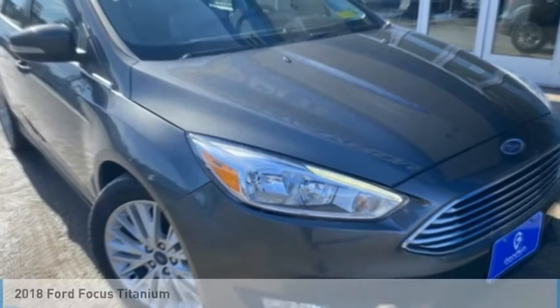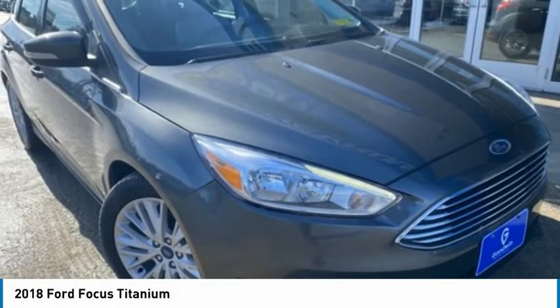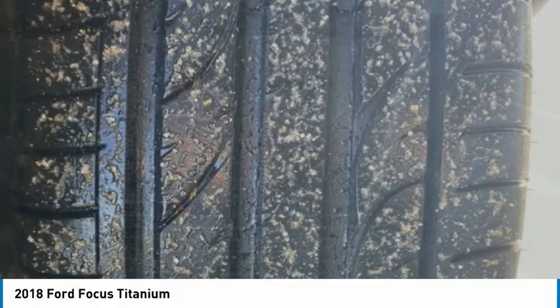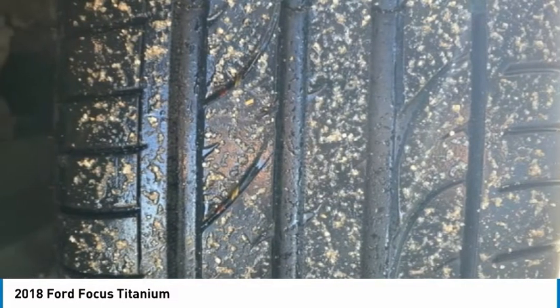Take a look at the 2018 Focus. Focus has more cool tech, more of what you're looking for. From any point of view, more than meets the eye.